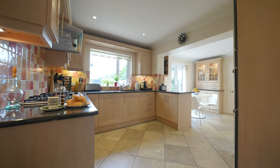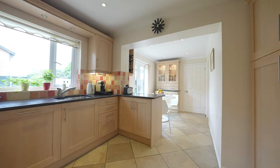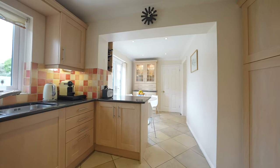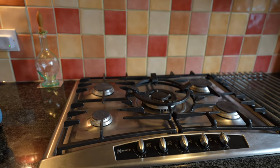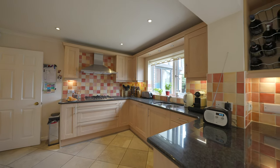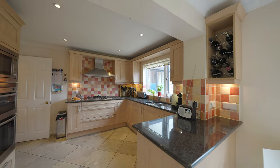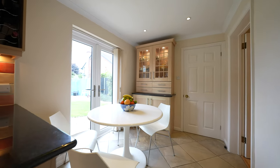The kitchen has been refitted and now offers an extensive range of base wall units with granite work surfaces. Integrated appliances comprise a Neff five-ring hob, double oven, built-in microwave, and dishwasher, and there is also a Bosch integrated larder fridge. There is ample space within the breakfast area to place a dining table, and French doors give access to the rear garden. A dresser provides additional storage.